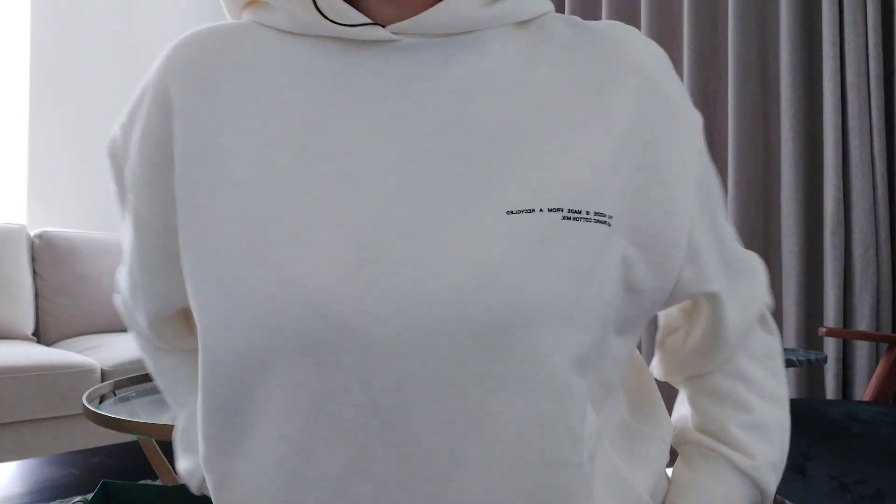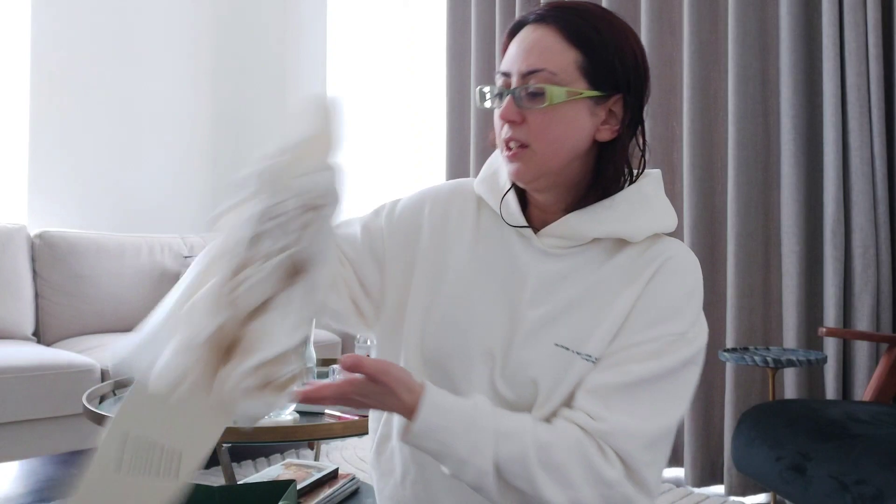I'll start with the tops first and then the leggings. By the way, today I'm wearing a beautiful hoodie from another brand called Gaia — I love it for the hood and the pockets, because we know pockets are important. The first top from Adenola is in a similar kind of color — it's off-white, actually it is white, not even off-white.